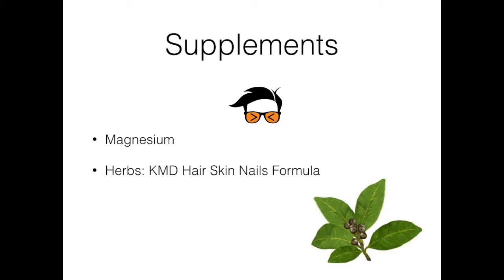At KMD we have a hair, skin, and nails formula filled with natural herbs to nourish the skin from the inside out. These include amla, holy basil, schisandra, shatavari root, kelp, gotu kola, moringa seed, alfalfa, and more. You can check out this formula — I'll put the link down below in the video.